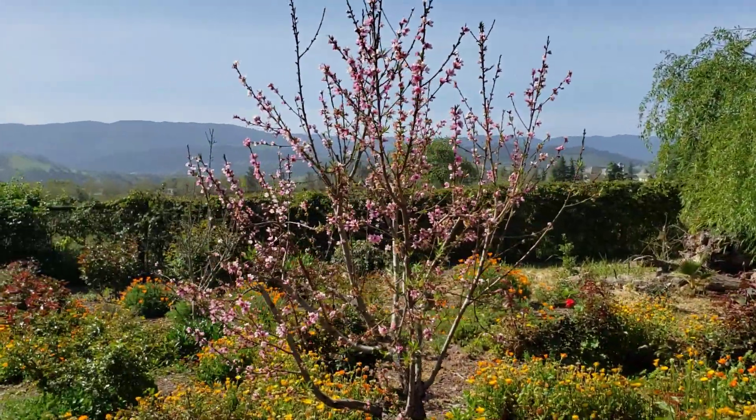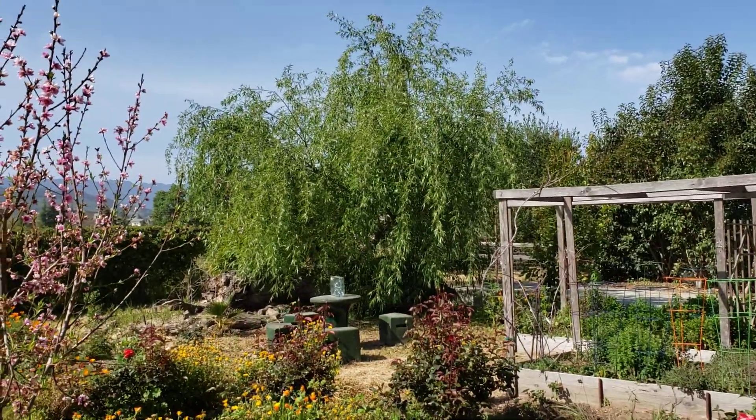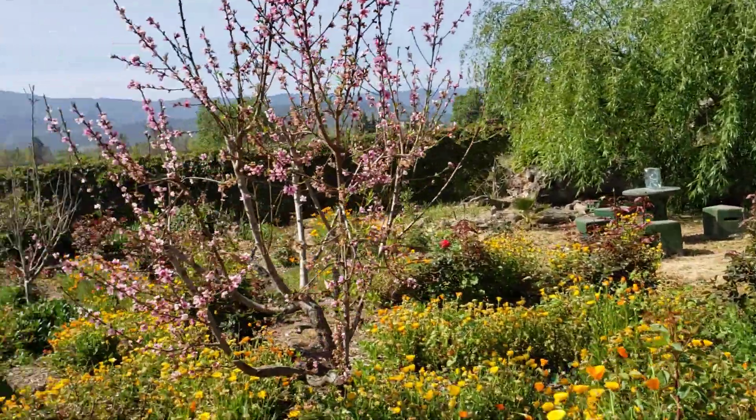Here's the peach tree, which is in full bloom. And over there, of course, the re-established willow. The tomato garden has just been planted, so you can see that.